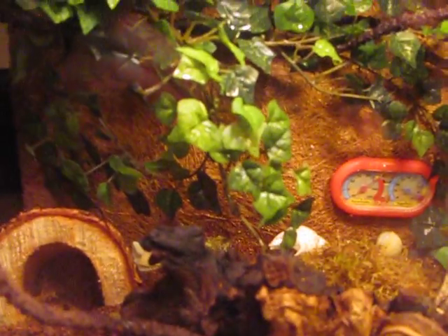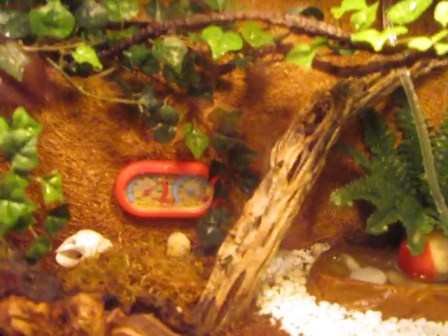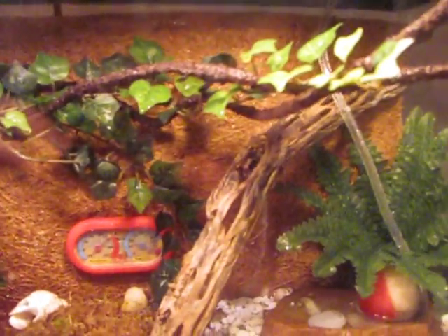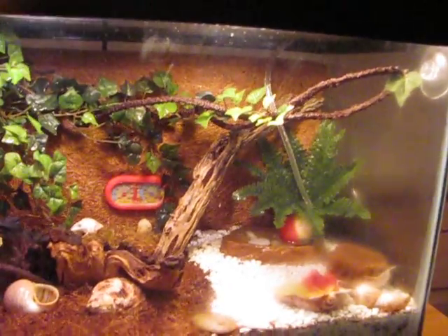They do have the climbing background here. And you might think it's pretty impossible for them to climb, but I have seen many a hermit crab climbing the background here to get up to the vine setup I have. So they do use quite a bit of the enclosure. They're mostly out at night, but they are fun to watch.